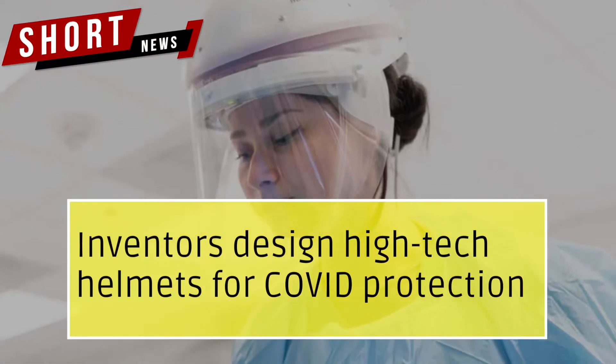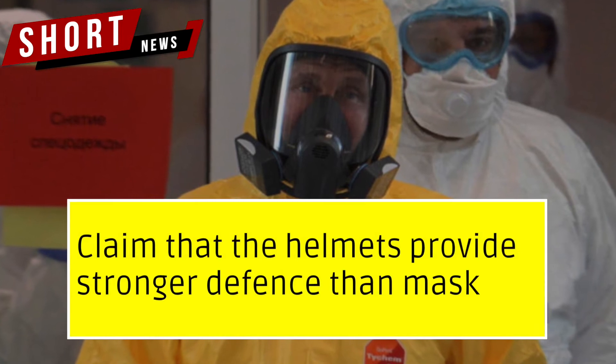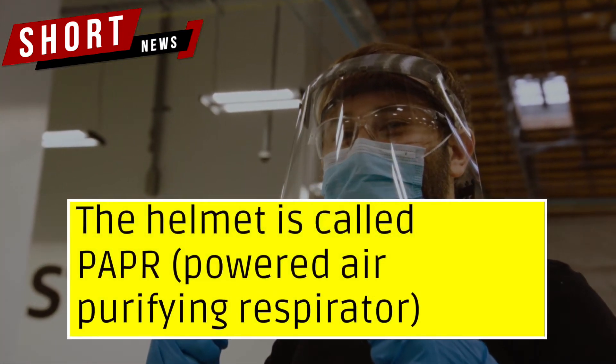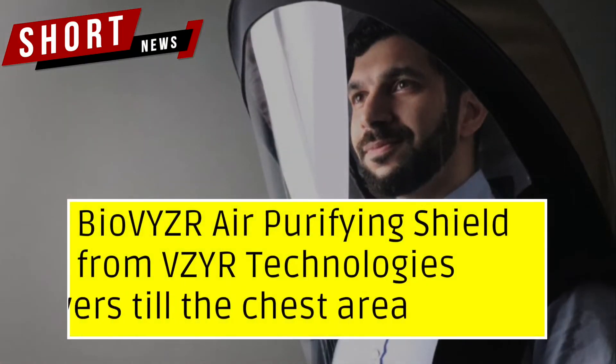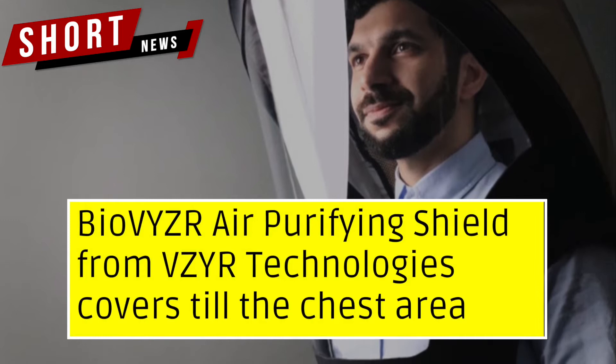Inventors have designed high-tech helmets for COVID protection, claiming they provide stronger defense than masks. The helmet is called PAPR — Powered Air Purifying Respirator — with the OVYZR8 Purifying Shield from VZYR Technologies, which covers the wearer down to the chest area.